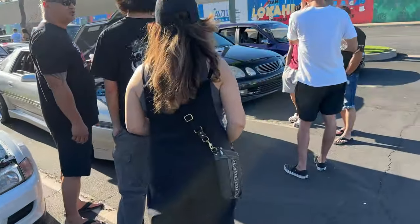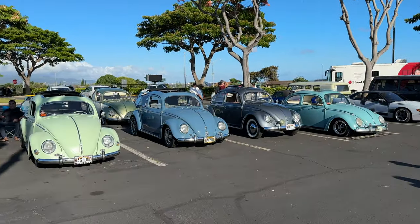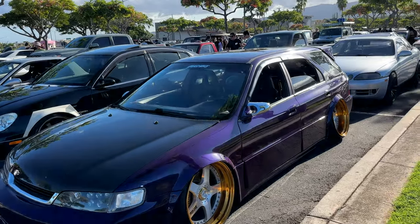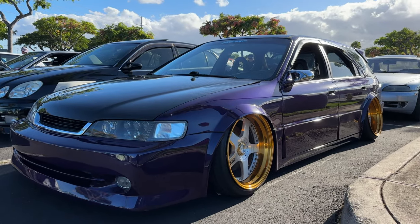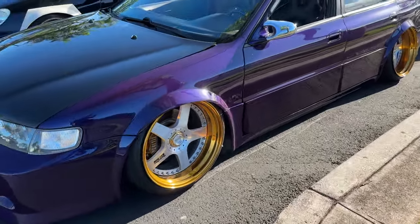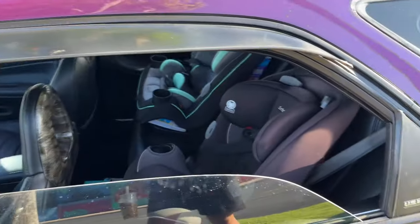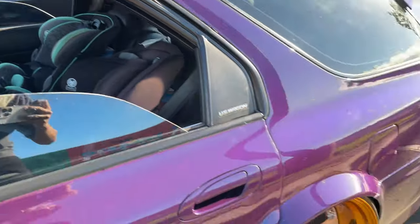Fast boys. We got the bugs out here. These are the OGs. Holy shit. This thing is full Bosozoku? I don't know. Dang. It's just fire. You got the real family man right here. You gotta love it.